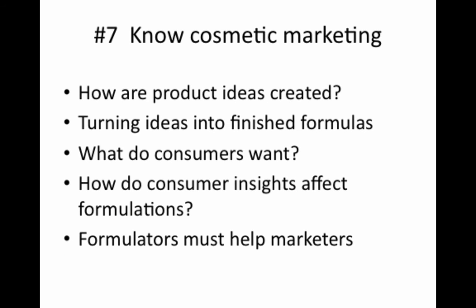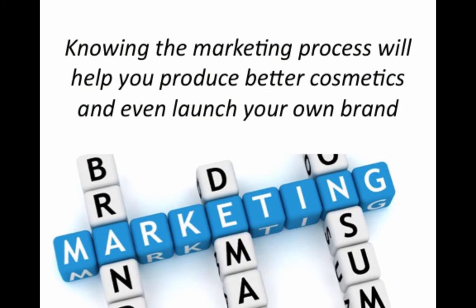Number seven, you have to know the marketing process. An expert cosmetic chemist has to know the product development and marketing processes. This means you need to know how companies generate product ideas, how they test which ideas they're going to pursue with consumers, and see whether they're going to be successful. As a formulator, you are intimately involved with every step along the way, guiding the marketing groups to know what can and can't be done, and learning from consumers what type of aesthetic characteristics you should be incorporating into your formulas. Plus, if you want to start your own product line, you need to know how to market the products and how it's all done.